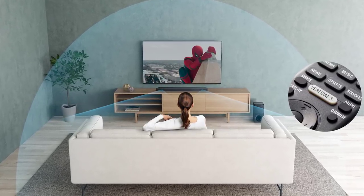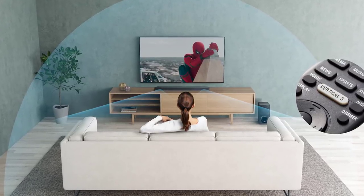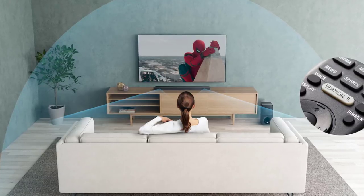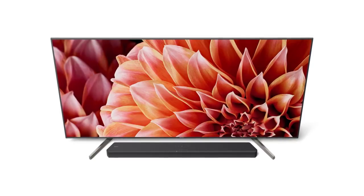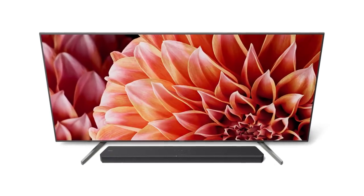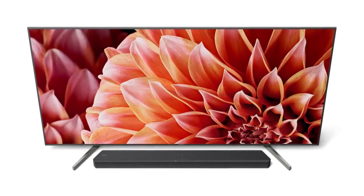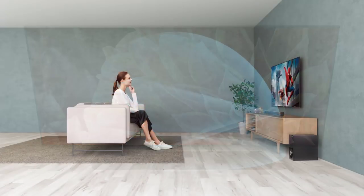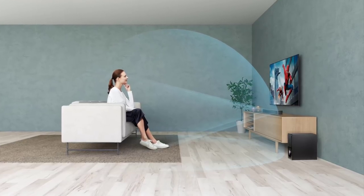The Vertical Surround Engine ensures you enjoy the thrill of Dolby Atmos and DTS:X for the full cinematic experience. This soundbar is fully equipped with the latest 4K HDR 18 Gbps pass-through and HDCP 2.2, supporting the latest home theater formats including HDR10, Dolby Vision, and Hybrid Log Gamma — making it an excellent companion for your TV.